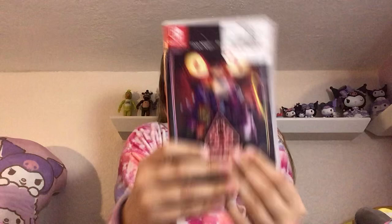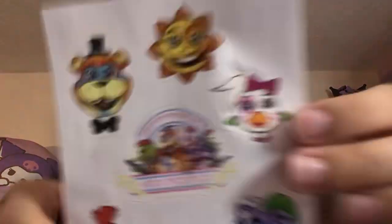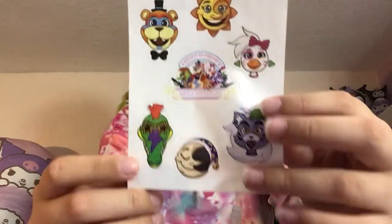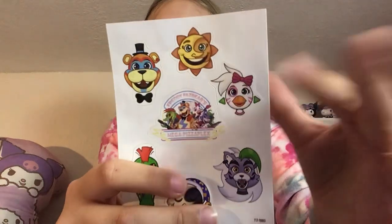I also got this Security Breach game for Nintendo Switch at GameStop, and it came with some free stickers inside. There's Glamrock Freddy, Sun/Moon, Monty, Roxy, and Chica.